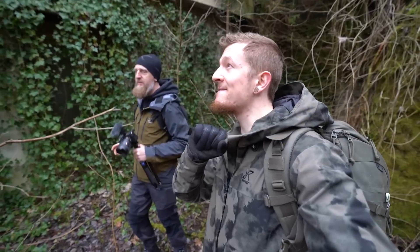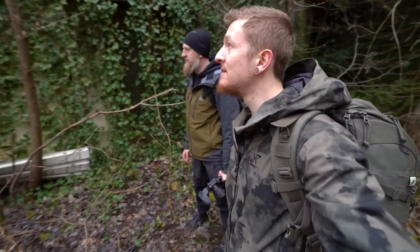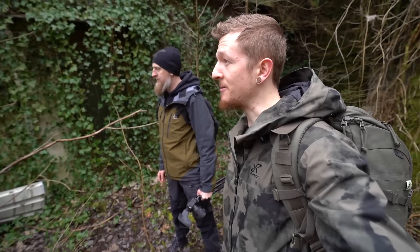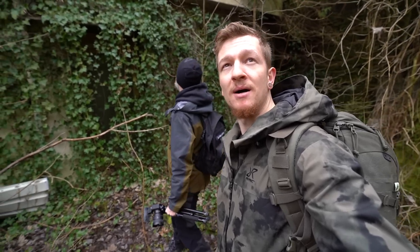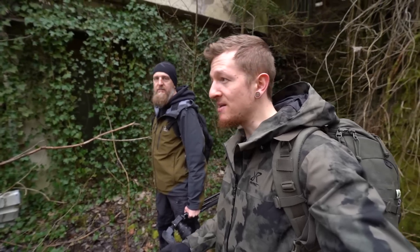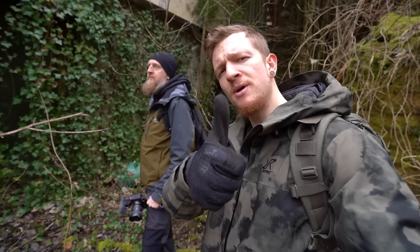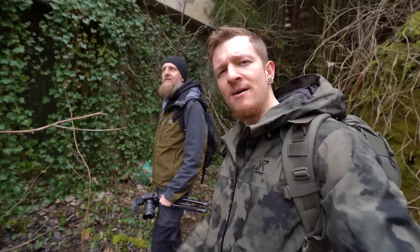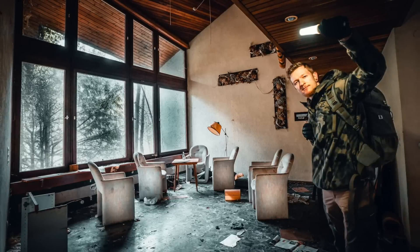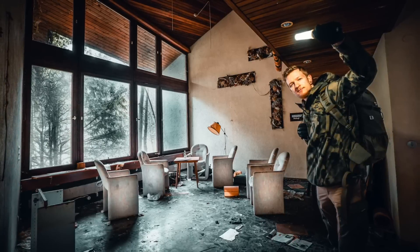In dem Sinne würde ich sagen, war es das mit dem Video. Ein Schwimmbad haben wir leider nicht gefunden - ich denke, das ist irgendwie unter dem Trümmerhaufen versteckt. Man hat hier auch nur begrenzte Möglichkeiten, irgendwo lang zu gehen - das ist super, super gefährlich. Wir haben aufgepasst, aber absolut nicht empfehlenswert, hier irgendwie noch rumzutouren. Trotzdem extrem spannende Location - diese Dinger, die so unscheinbar sind. Wenn euch das Video gefallen hat, lasst gerne einen Daumen nach oben da, schaut auch gerne bei Stefan vorbei, und wir sehen uns beim nächsten Mal wieder. Bis dahin - haut rein.